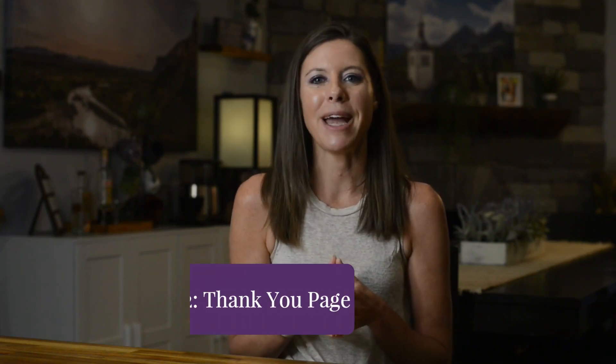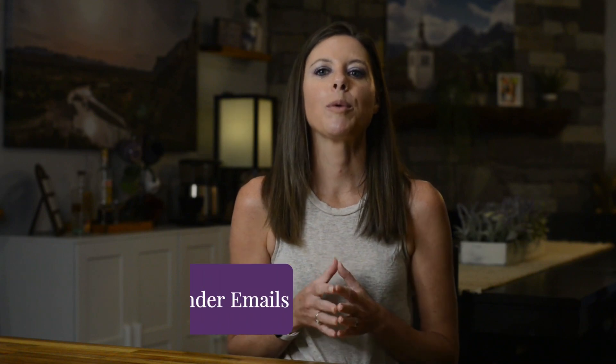Step two is the thank you page — this is the page they see after registering for your free training. My mom and I like to include two things here: a link to join our free Facebook community and a link to download the fill-in-the-blank workbook we create for each webinar training. Step three is your show-up reminder emails. Getting someone to register is the easy part; getting them to show up is a whole different ball game. Send a confirmation email right after they register, then a reminder one hour before and another 15 minutes before. If the webinar is more than 24 hours away, also send additional value-driven emails throughout the week to remind them why they signed up.